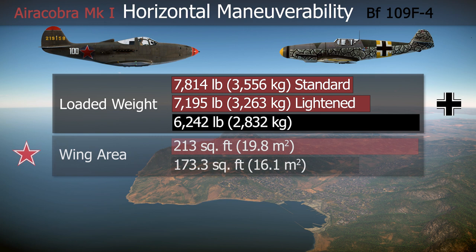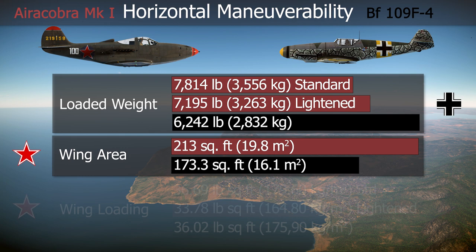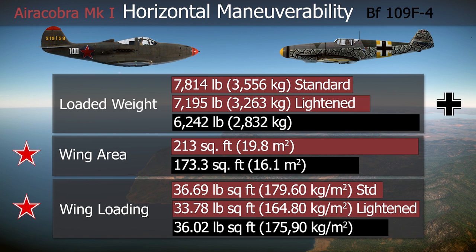The P-39 was heavier than the BF-109, but also had a larger wing surface. Looking at the wing loading, the standard Airacobra Mark I had a similar value to the BF-109 F-4, probably giving similar turn rates. We can also see that the Lend-Lease version had a lower wing loading. This seems to confirm what numerous Soviet pilots said about the Airacobra being able to outturn the BF-109.